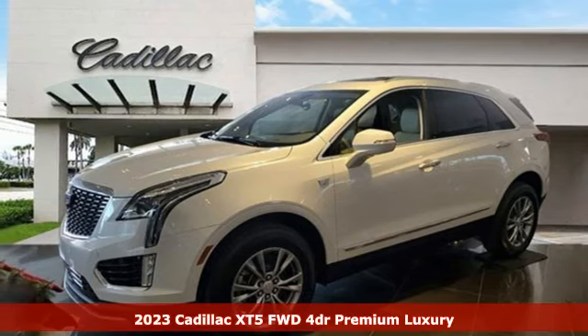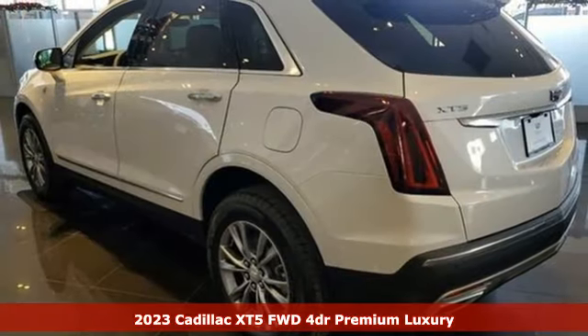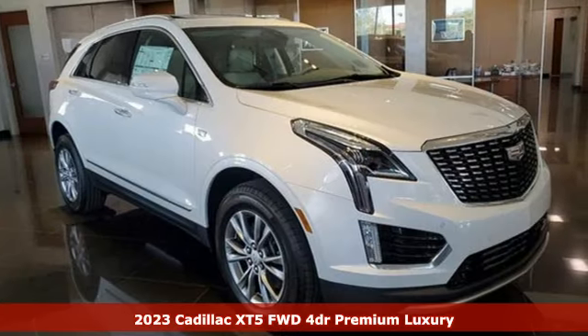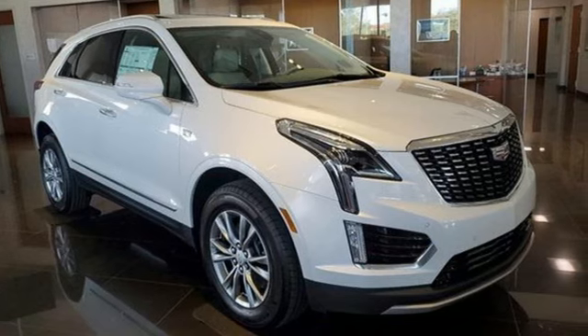Here's a new 2023 Cadillac XT5. Smart and intuitive, driving this XT5 will feel like second nature. You'll look forward to every drive with features like these.